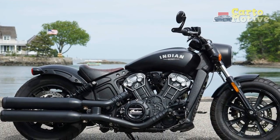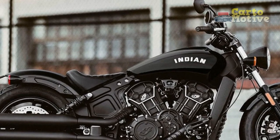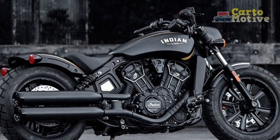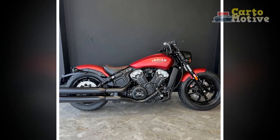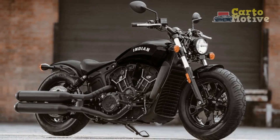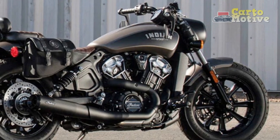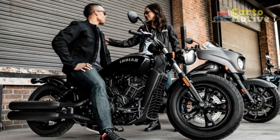2. Handling and Maneuverability: The Scout Bobber's chassis and suspension are designed to provide a balanced and controlled ride. The bike has a low center of gravity, aiding stability and ease of handling. It features a sport-tuned suspension that offers a comfortable yet responsive ride, absorbing bumps and maintaining good road contact. The bike's lightweight design and narrow profile contribute to its agility, making it nimble in urban traffic and enjoyable on winding roads. 3. Braking and Safety: The Bobber features a dual-disc braking system with ABS for strong, reliable stopping power. Traction control helps prevent wheel spin during acceleration, enhancing stability in wet or challenging road conditions.